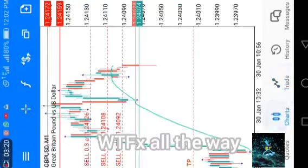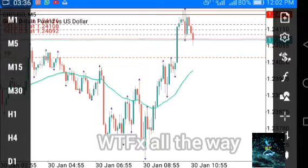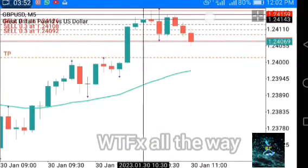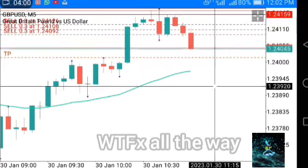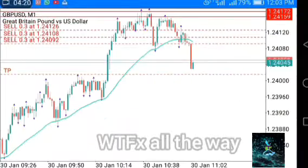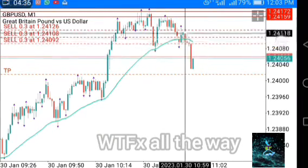Wow, this is how it is — the price is moving down toward our TP. We will wait and see how much it can give us. We are already in profit and the TP is almost hit.